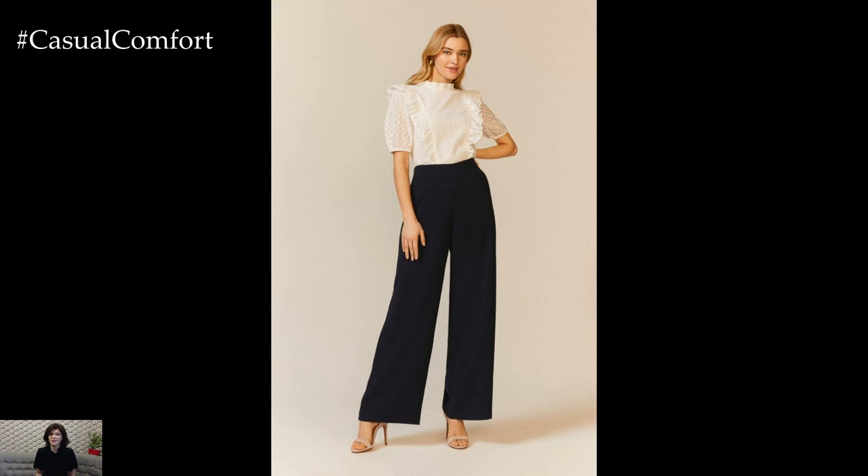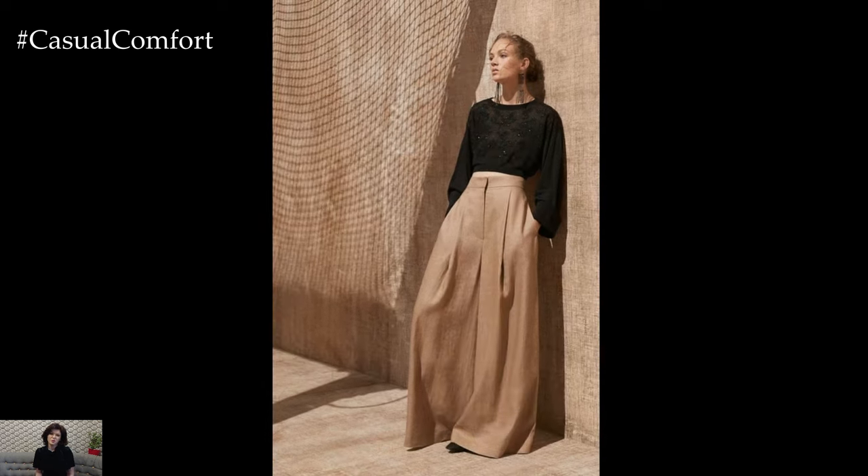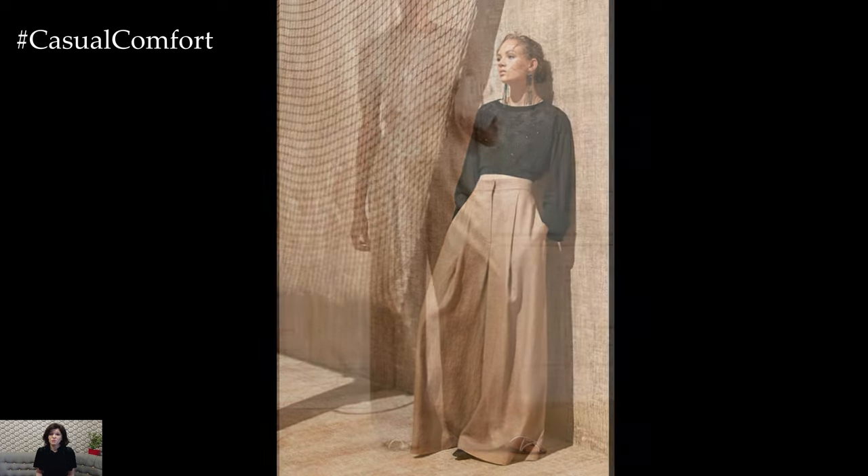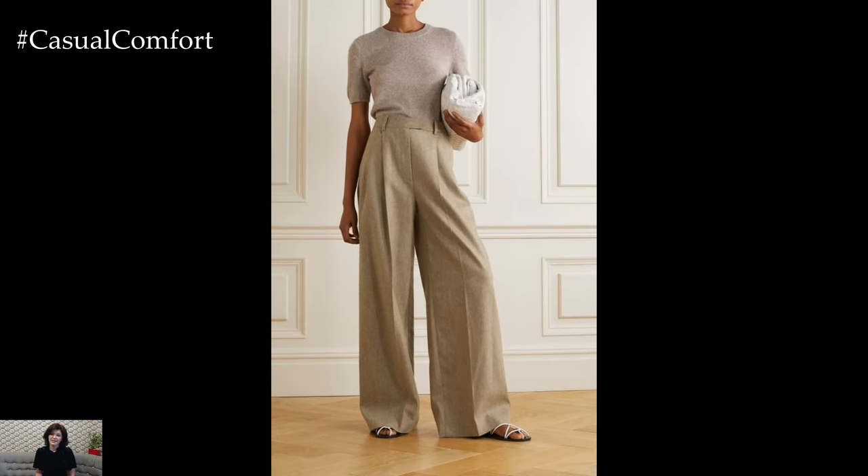In terms of fabric choices, lightweight and breathable materials such as chiffon, silk, or linen are ideal for Palazzo pants, especially in warmer weather. These fabrics drape beautifully and add to the fluidity of the silhouette, while also ensuring comfort and ease of movement.